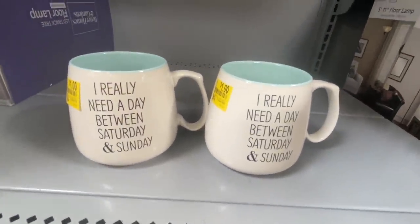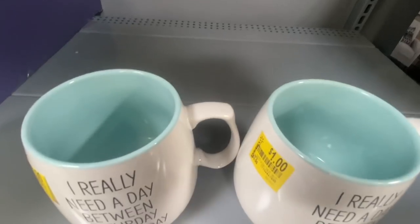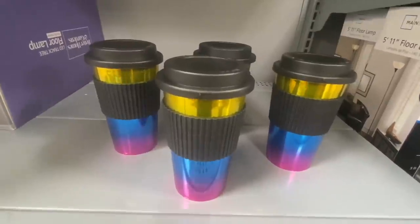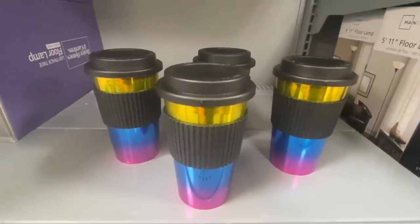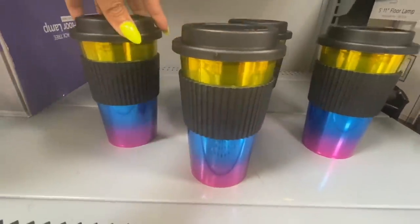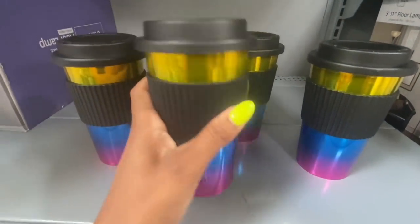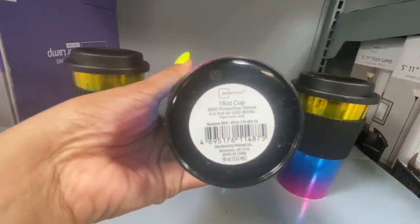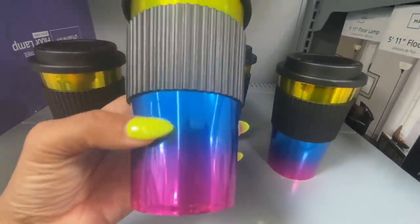These mugs are only a dollar each — a dollar a piece, two bucks for the two! You can't go wrong. These are used for hot or cold drinks. Me and Manny are always on the run. It has a handle so it doesn't get too hot, plus a lid. This is an 18-ounce cup. And now the rainbow one — look how pretty that color is!